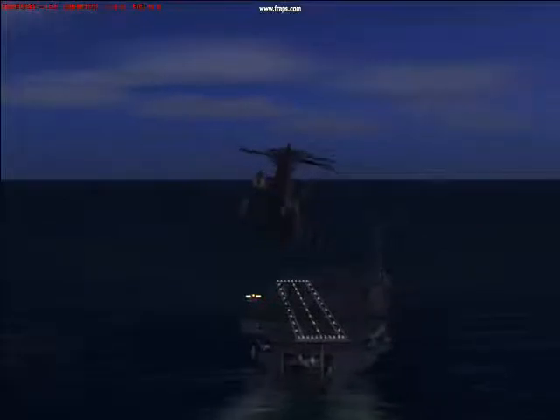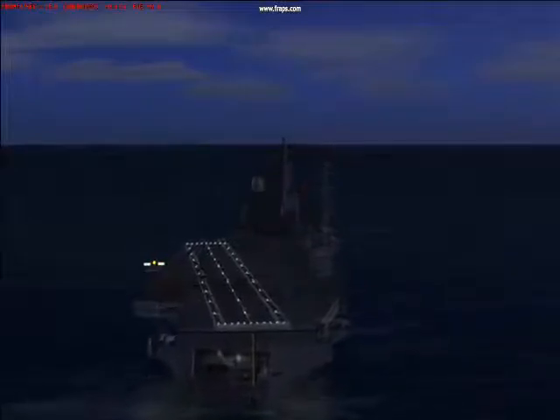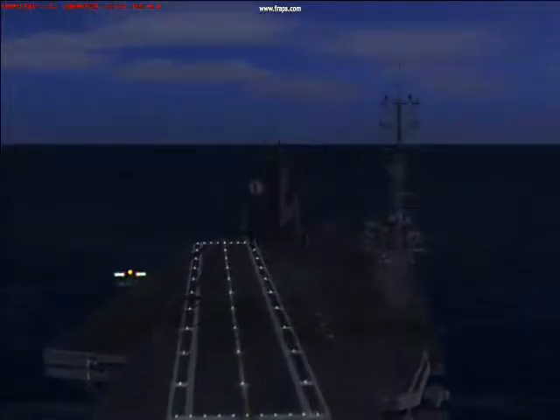The Marine Corps uses this for lifting up stuff. You might notice that we don't have the gear down — that's only when you're on final with the carrier. Now we'll put our gear down right now. We're going to try to land in the middle right here. Looks like we already landed.